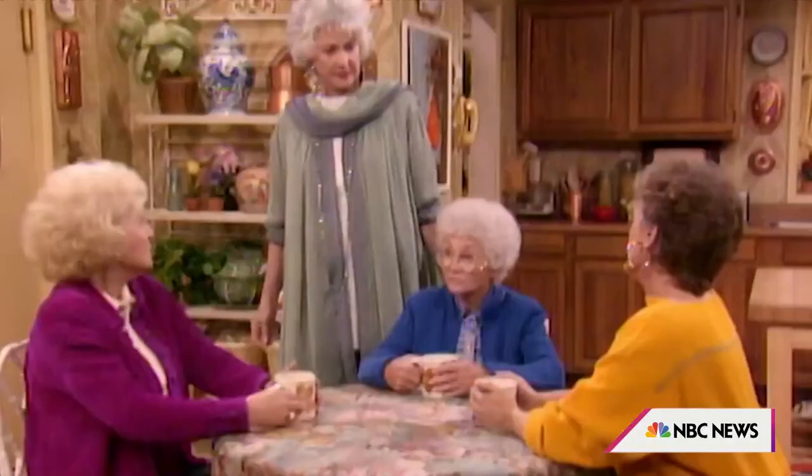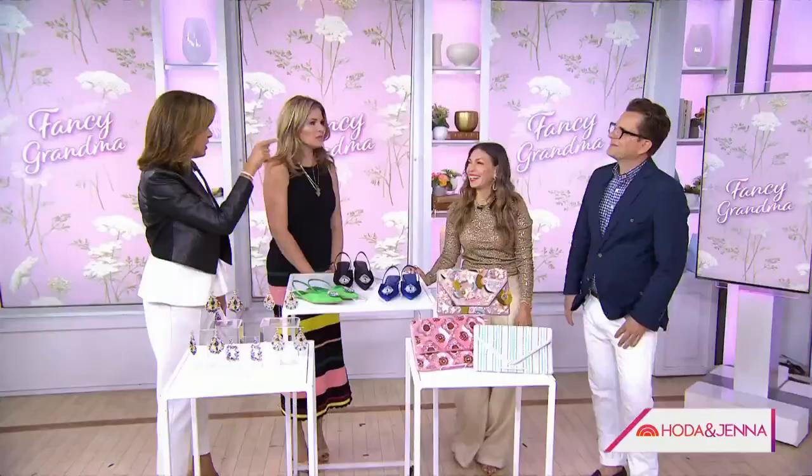We've been all about the grandma vibes around here. Yesterday we showed you how to incorporate the coastal grandma in your style and home decor. Today it's all about the fancy grandma — the Golden Girls put that on the map with wallpaper, florals, and tchochkes. Here to show us how to bring this trend into our wardrobe and homes: style expert Melissa Garcia and interior decorator Nathan Turner.